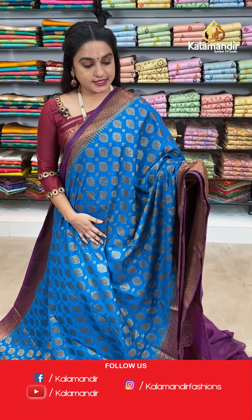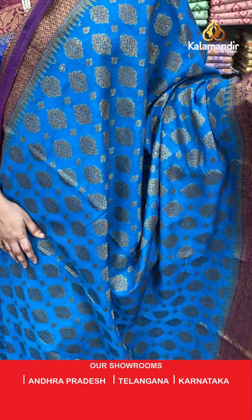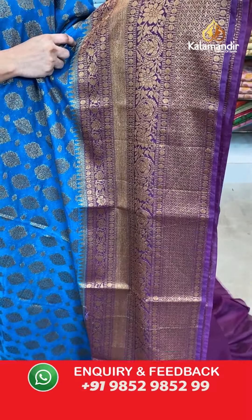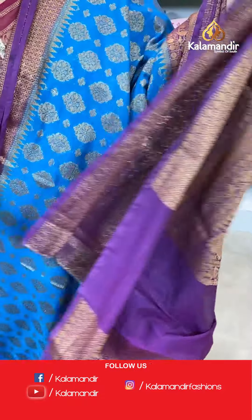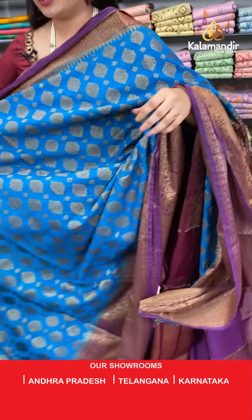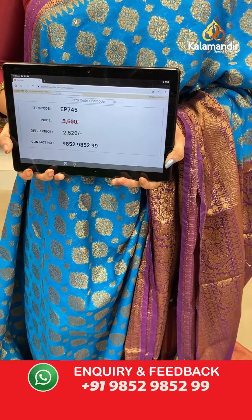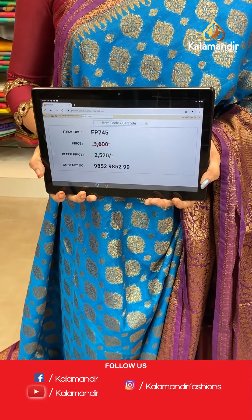Next saree — dark peacock blue and mesenta colour — also referred to as wine colour. The body has floral booties and floral motifs. The border has diamond checks floral brocade, rudraksha booties, drop weave and temple design. The contrast pallu features floral jewel. Paired with a contrast plain blouse with border. Saree code EP745, actual price 3600, offer price 2520 rupees only.